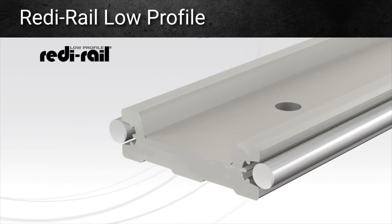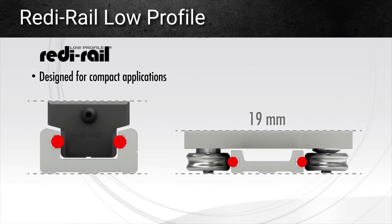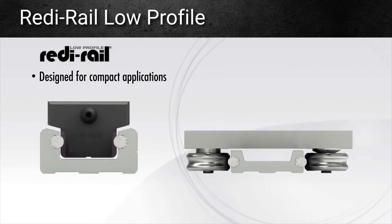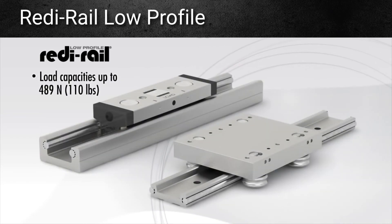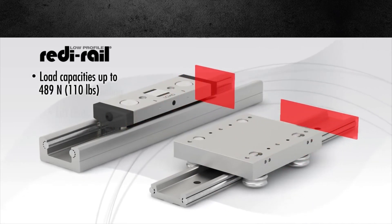There's also a low profile version of the ReadyRail with external raceways. This design was developed to fit in locations where height limitations are critical. With load capacities up to 489 newtons, it is an excellent option for ergonomic and small scale applications.